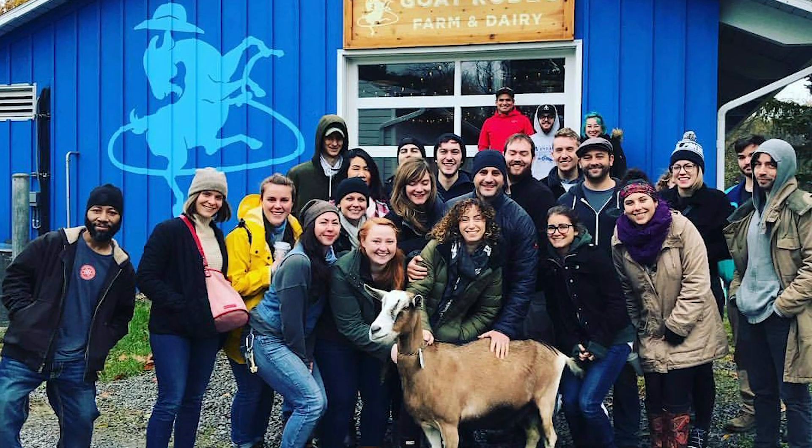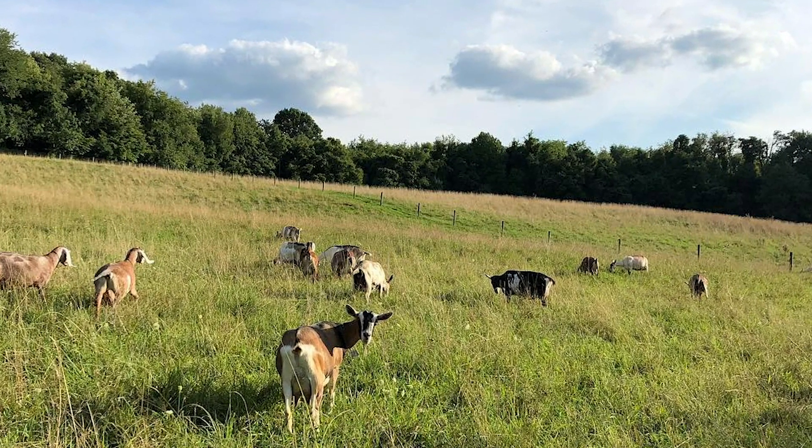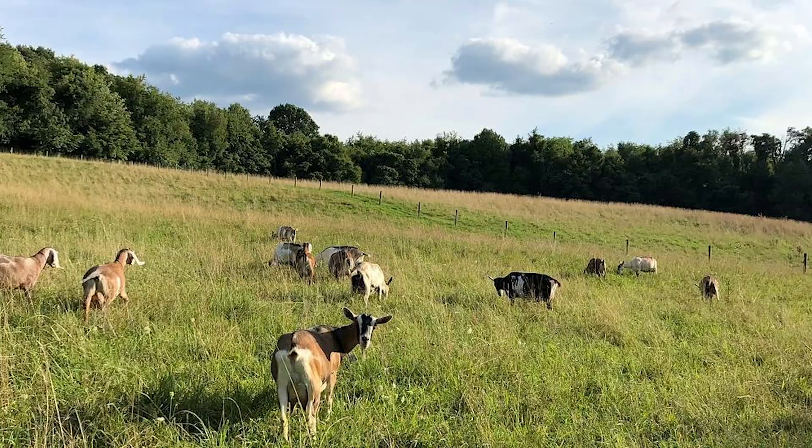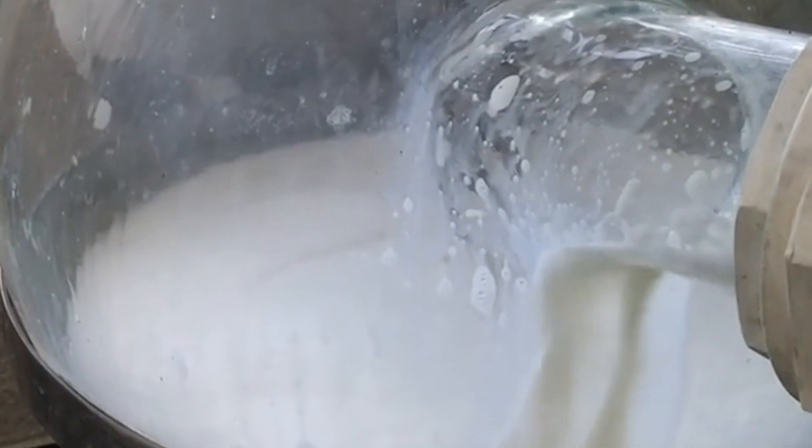I've recruited a very talented PhD student to work with me — her name is Rose Dorfler — and she has done some great work so far. She's reached out to a local farm, so we've been working with Goat Rodeo Farm and Dairy. Every several weeks she goes to the farm and collects fresh milk from these goats, because there are still living cells in that milk.